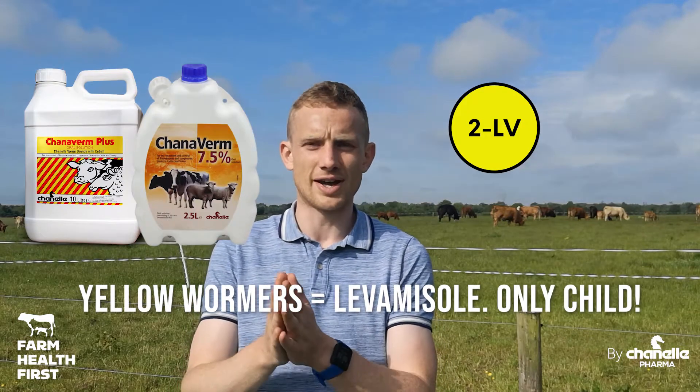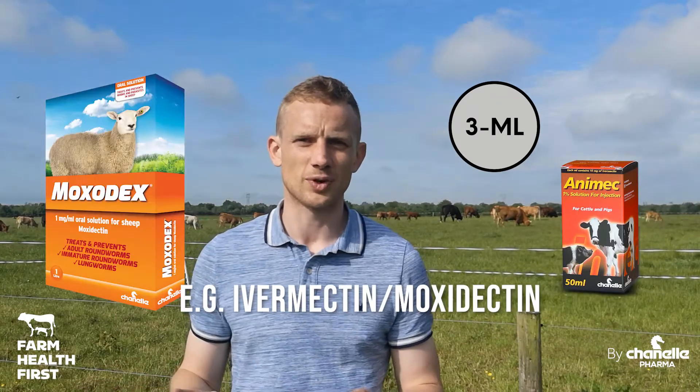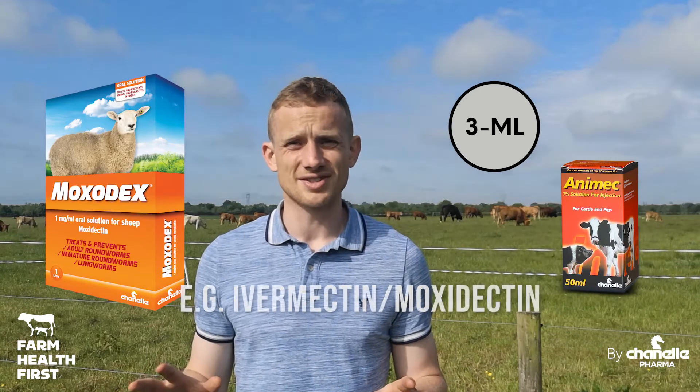We also have yellow wormers — he's an only child, one active: levamisole. And then we have clear wormers, macrocyclic lactones — that's where your ivermectins and your moxidectins sit. Those are the three basic classes.